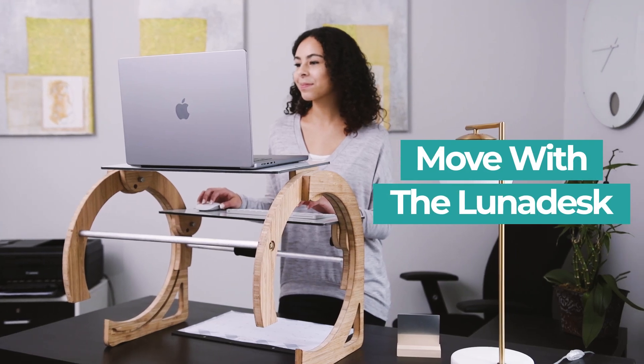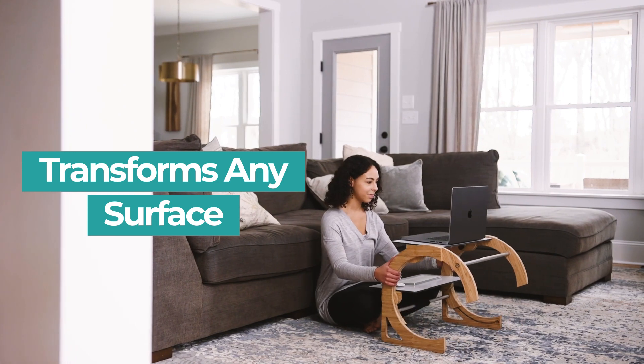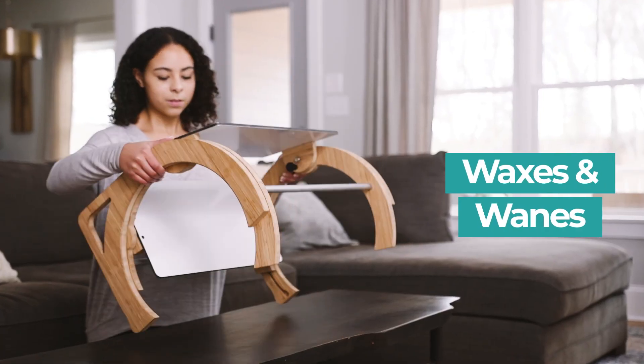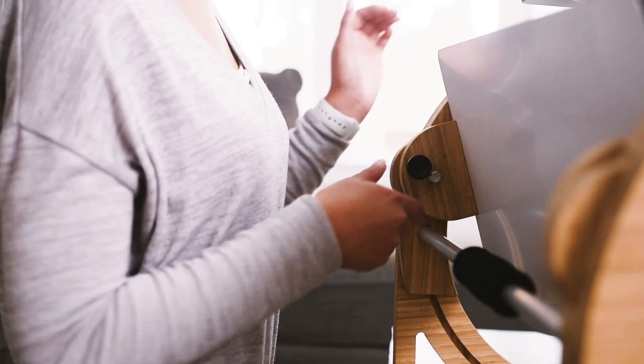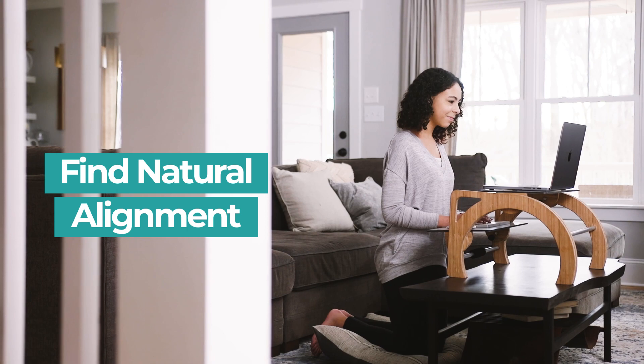The human body was made to move, so the Luna Desk transforms any surface into a workstation. With its yoga-inspired design, the Luna Desk waxes and wanes, so you can transition between poses, enabling your body to find natural alignment while you work.